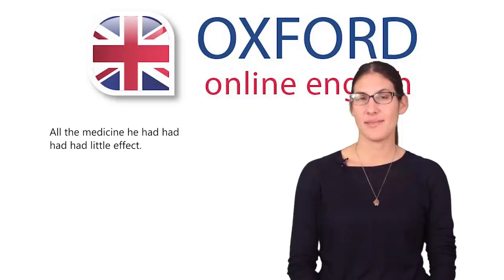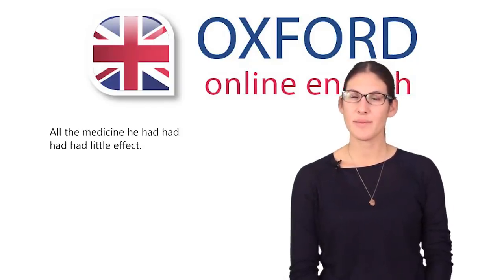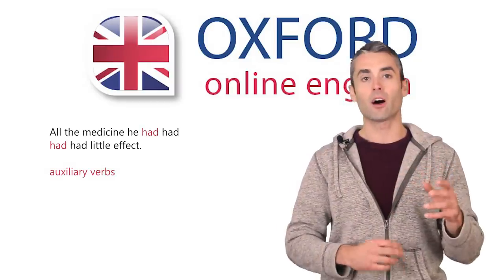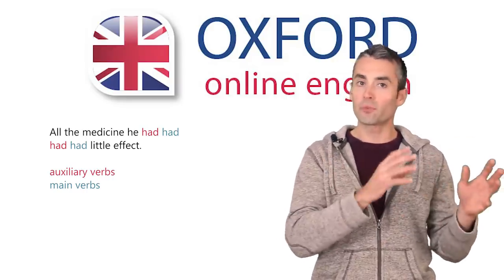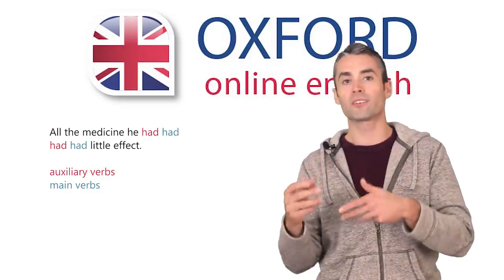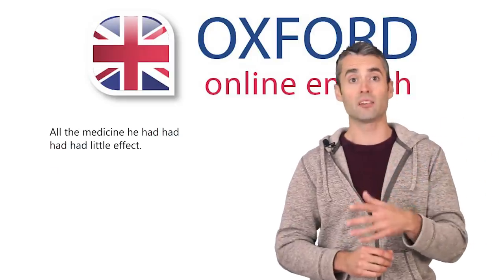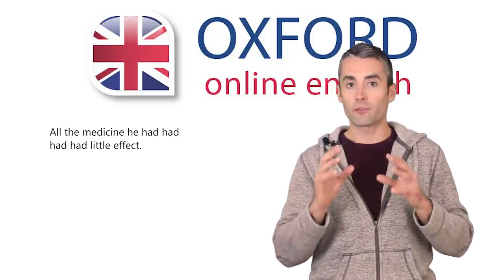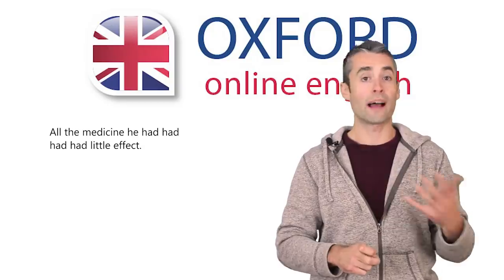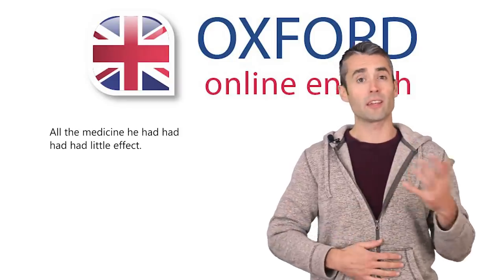What about our last sentence? 'All the medicine he had had had had little effect.' This one is a little different. Two of the 'had's are auxiliary verbs, and two are main verbs. This sentence is talking about some time in the past, and it says that all of the medicine he had taken before that time hadn't worked. The sentence uses two meanings of have: 'have medicine,' meaning to take medicine, and 'have an effect,' which is a fixed collocation like 'have a result' or 'have an influence.' This sentence looks very confusing when it's written down, but in speech it hopefully sounds more logical.